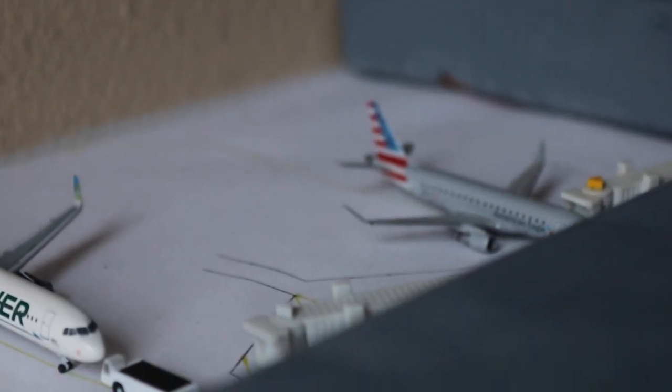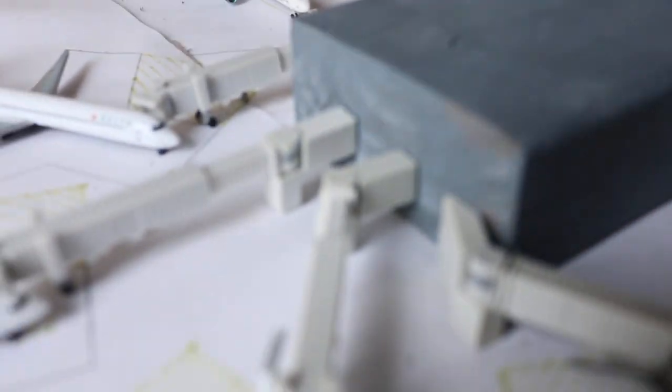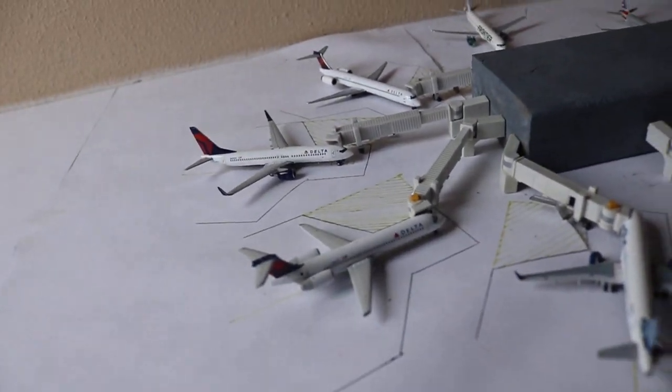Really happy about that E175 back there. We also have a lot of specials in this update today, so I hope you guys are excited. We're going to get right into it.